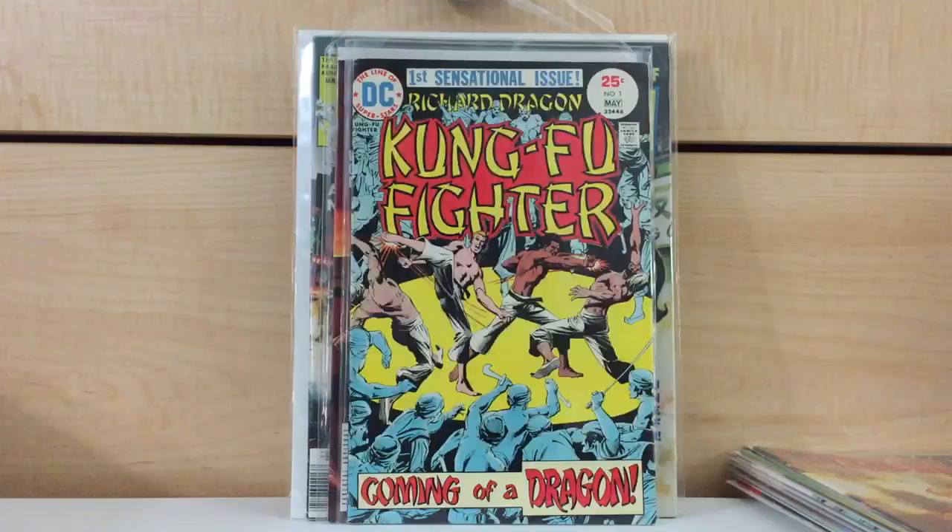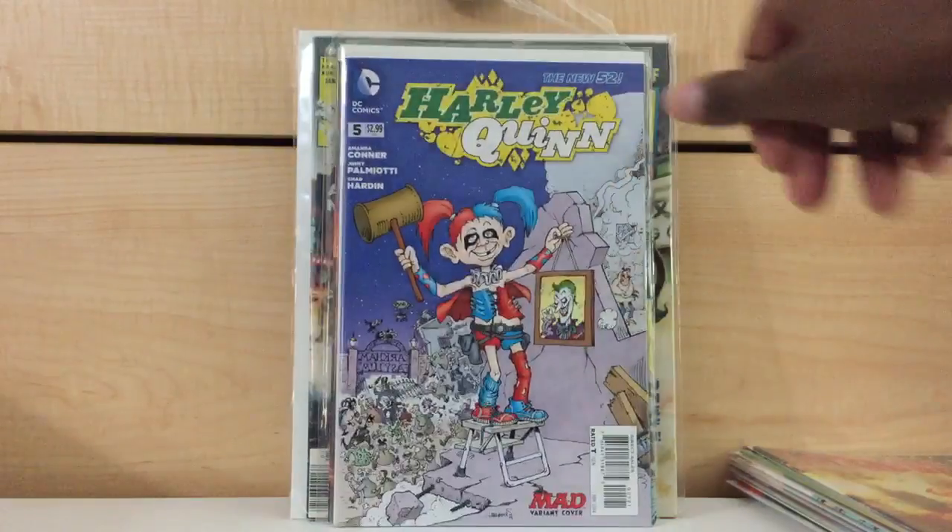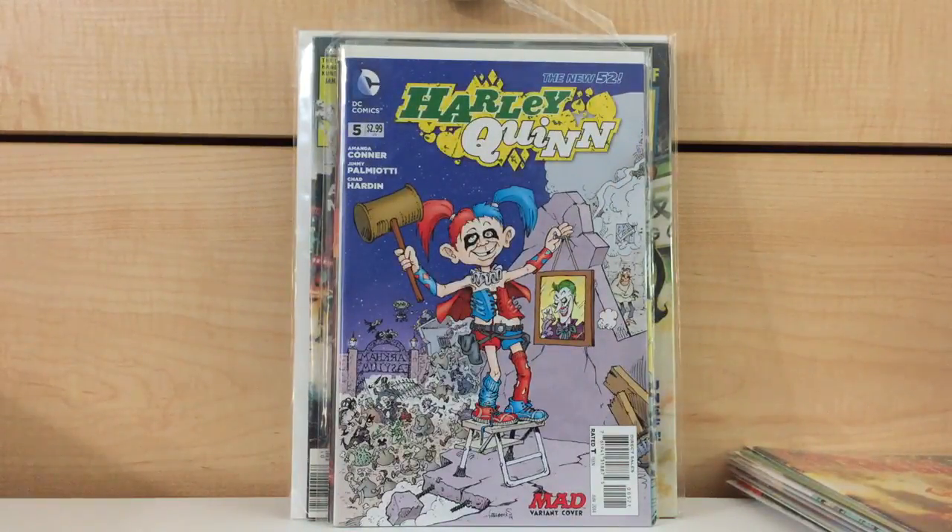Richard Dragon Kung Fu Fighter number one — found that for $3. When I left the convention I still had some time, so I went to another store and found Harley Quinn number 5, the Mad Magazine variant. Those Mad Magazine variants kind of sucked — the vast majority were really bad disappointments — but this was probably one of the better ones. I found this for $10. The book goes for $20 to $30.